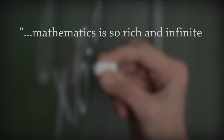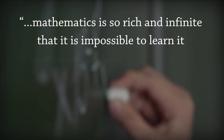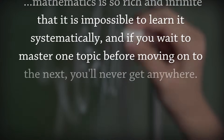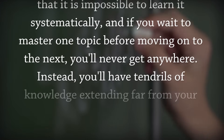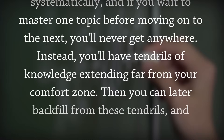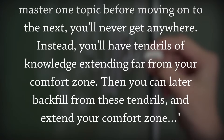Here's how Ravi Vakil described it in terms of mathematics: 'Mathematics is so rich and infinite that it is impossible to learn it systematically. And if you wait to master one topic before moving on to the next, you'll never get anywhere. Instead, you'll have tendrils of knowledge extending far from your comfort zone. Then you can later backfill from these tendrils and extend your comfort zone.'